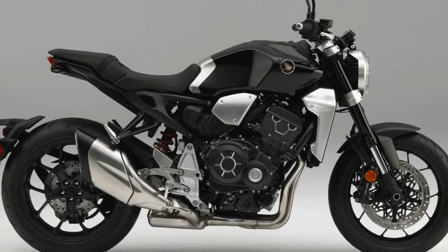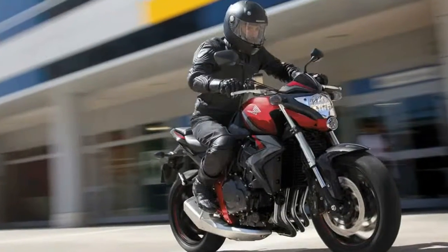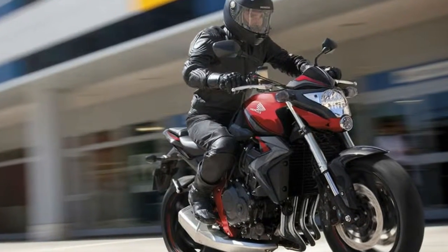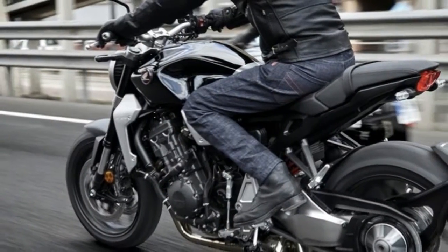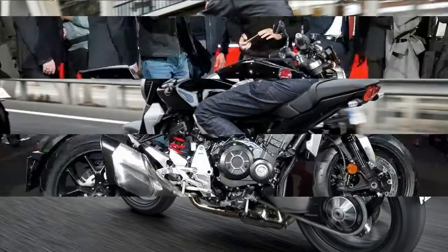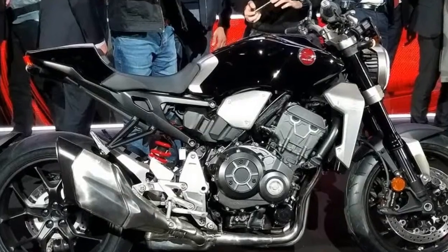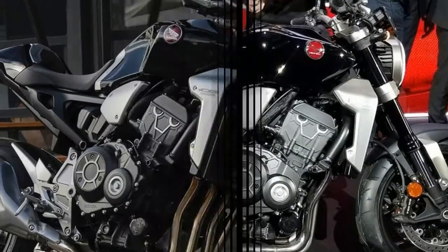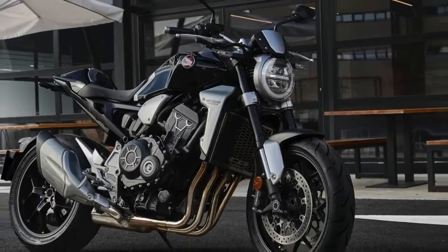The engine is harnessed in a steel backbone-type frame with large aluminum pivot plates that solidly locate the footpegs and single-sided swingarm. Steering geometry is listed as 25 degrees of rake with 3.9-inch trail. Wheelbase is 57.3 inches, 0.4 inches longer than the previous edition, yet the swingarm is half an inch shorter. Weight distribution is thus more rearward biased.